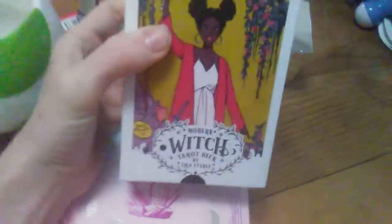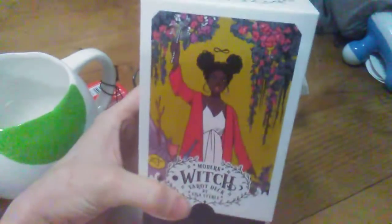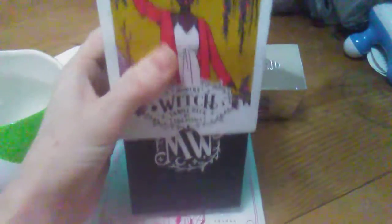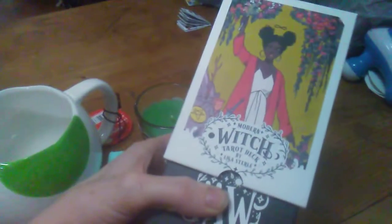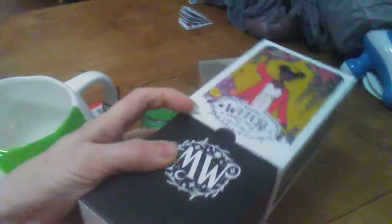I also got the Modern Witches Tarot. I've been wanting this deck for a while, but I was kind of on a deck-buying freeze — because I bought so many decks in 2018, I didn't want to spend so much money in 2019 on decks. So this is the first deck I've got in a long time, since the Moon Void Tarot actually.